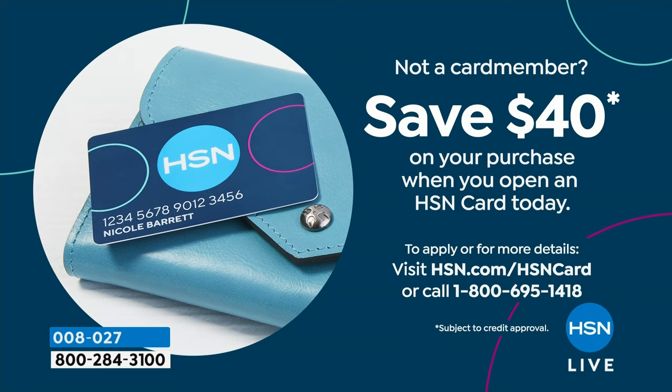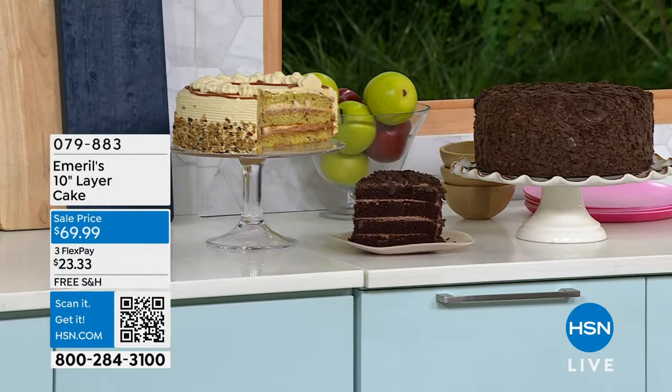If you don't have the HSN card, we normally give you $10 — today we're giving you $40 that you can spend on absolutely anything. Any of our food items: we have that layered cake coming up, or you can choose the banana foster, or that chocolate overload — which is over 7 pounds of chocolate madness.